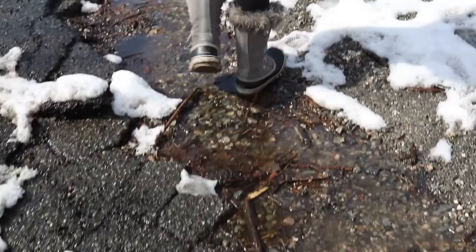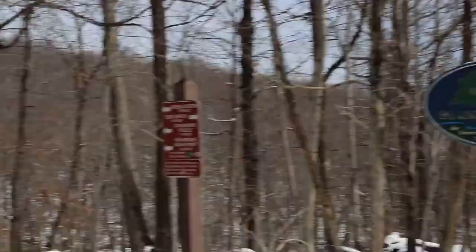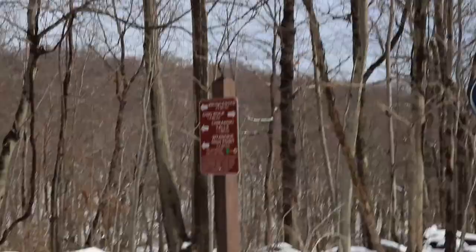The Weiss Center is 2.9 miles away. Ozio Rock is the trail across the way. Chickahawki is 1.1 miles and Wynoki High Point is 2.6. All of the trail maps for Northern Green are online and you can also buy copies at the Glen Wilde Garden Center. I like to use my phone with the trail maps, but having a paper copy is always an excellent idea — it just helps you navigate a little bit.